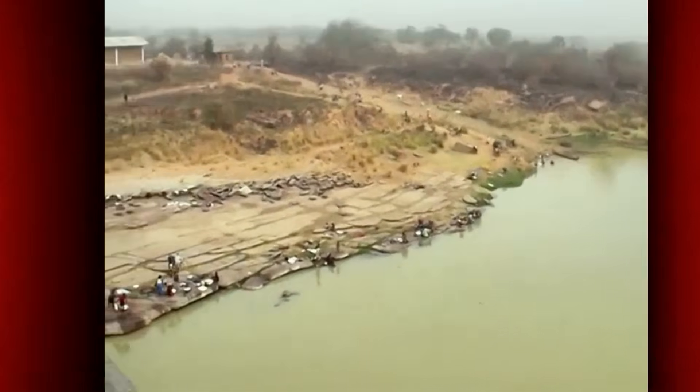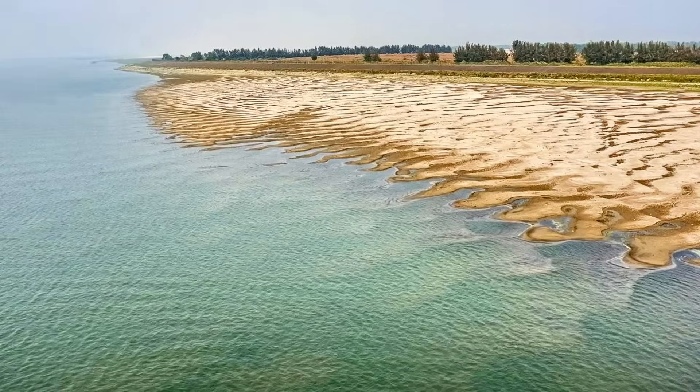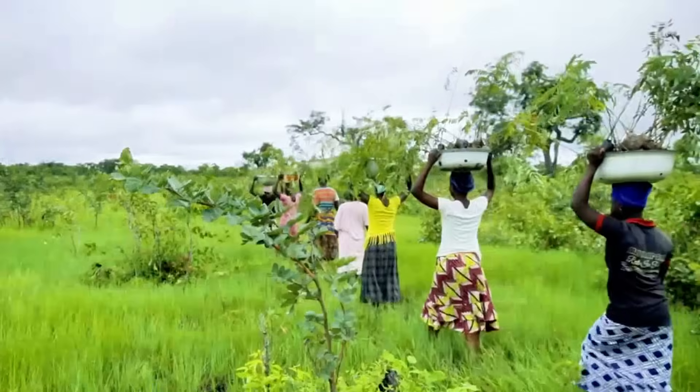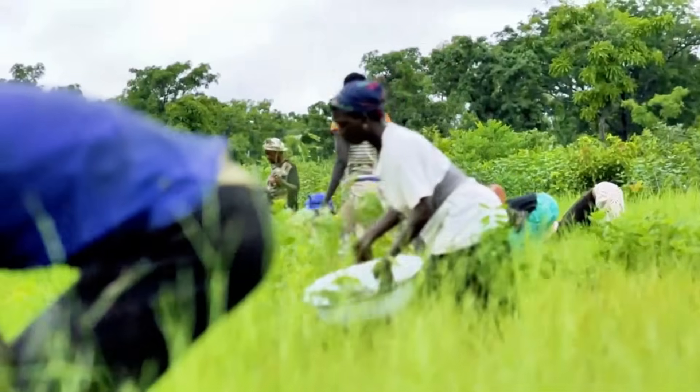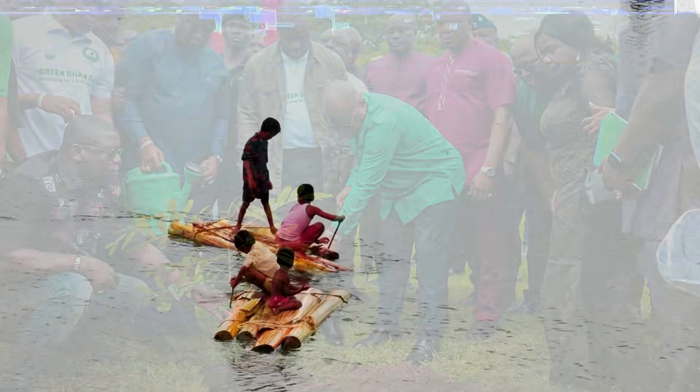This river in Ghana was dying. Communities depended on it to survive, but every year it disappeared faster. It seemed like there was no solution. Then they discovered something so simple it sounds almost impossible. In just five years, everything changed.